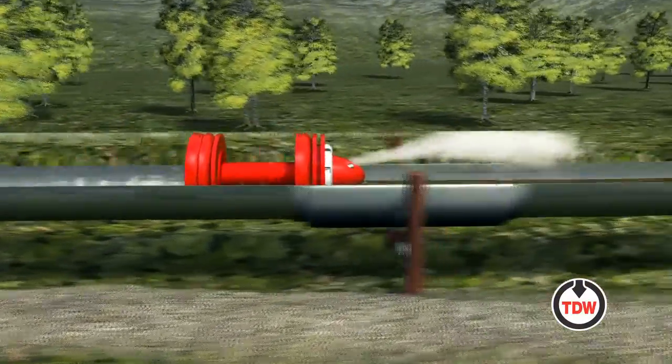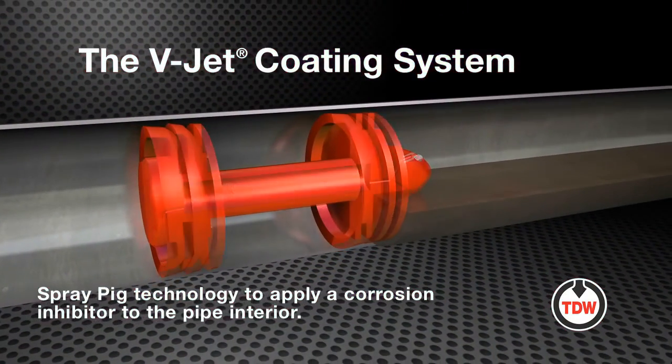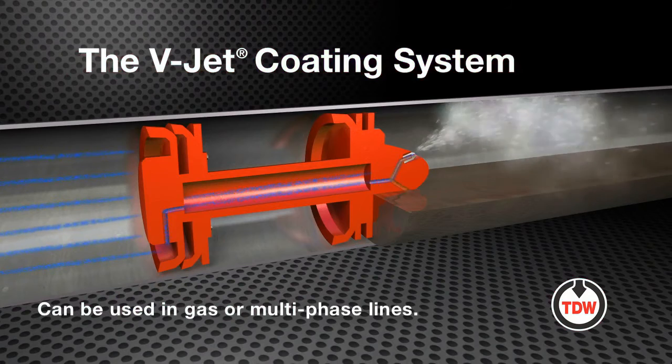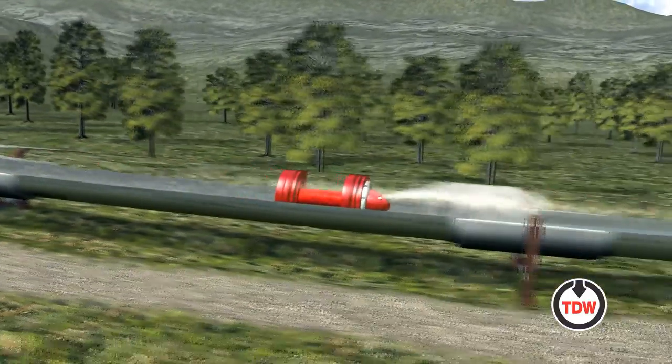The V-Jet Coating System utilizes spray pig technology to apply the injected or pumped-in corrosion inhibitor to the pipe interior. The corrosion inhibitor is applied in gas or multi-phase lines using a series of pigs featuring the V-Jet Pig, which is equipped with spray nozzles.